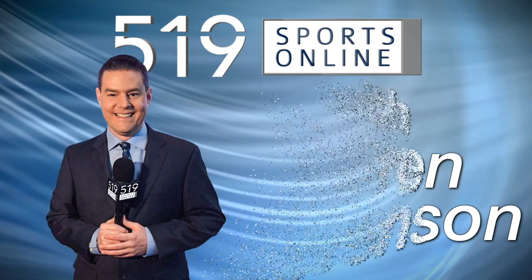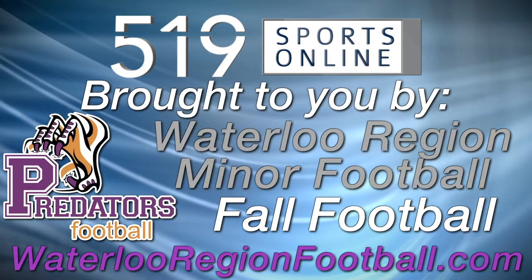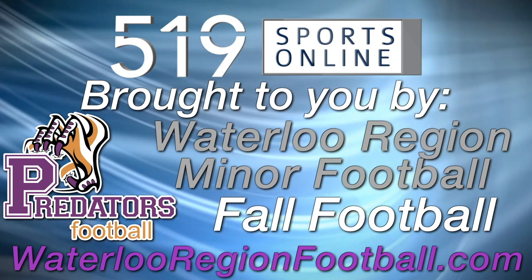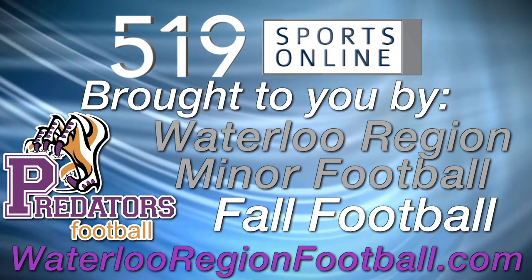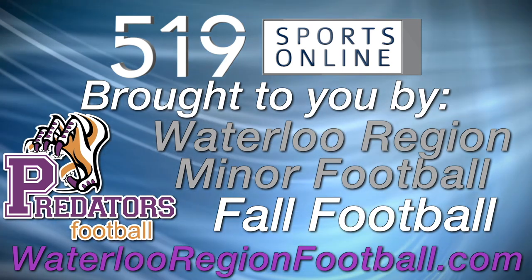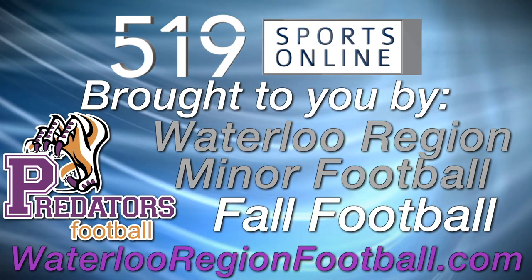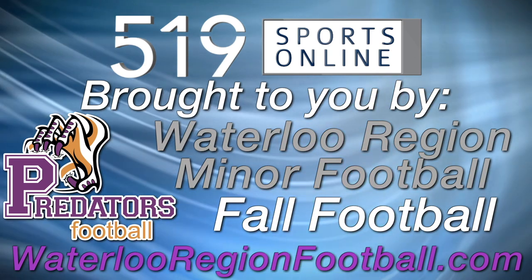This local sports report is brought to you by the Waterloo Region Minor Football Association, a proud supporter of District 10 football. Check out their website for information on how you can play football for the region in 2019. Visit www.waterlooregionfootball.com.